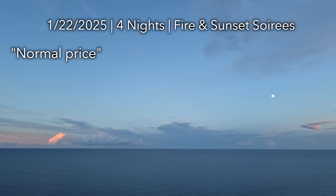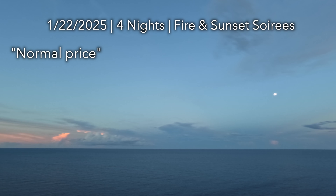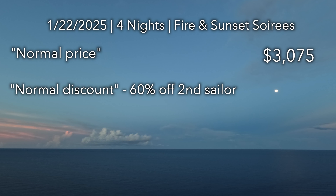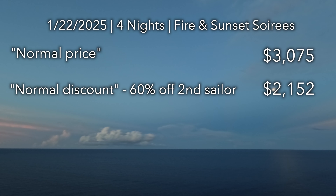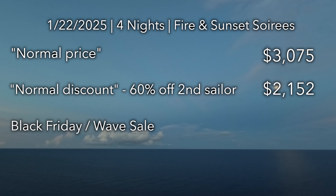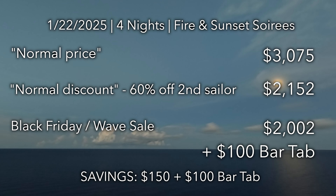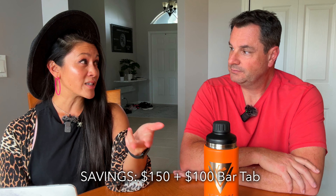The normal discount Virgin offers is about 60%, while right now Black Friday is 80%. The normal full price for this sailing would be around $3,075. With the normal 60% discount that brings it to around $2,100, but with the Black Friday deepest discount it comes down to around $2,000 for a balcony room, plus $100 in bar tab.